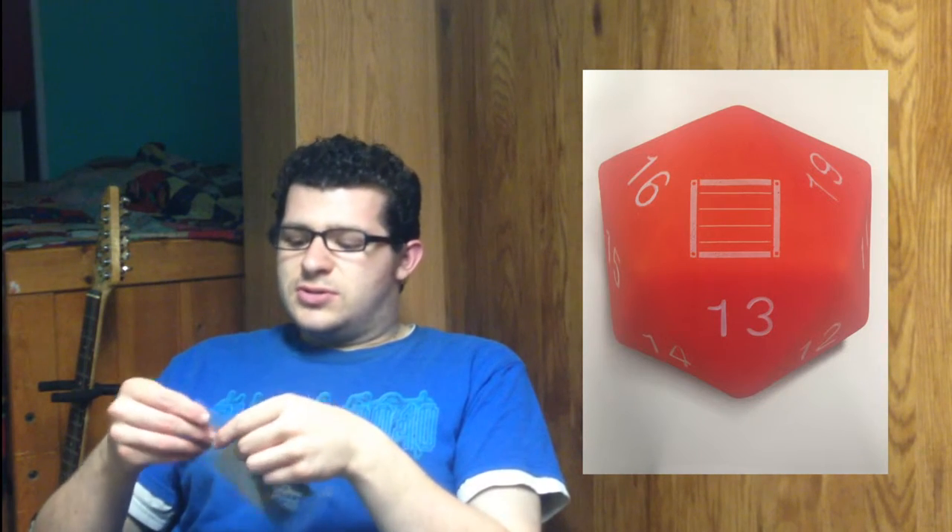It's very well sealed. Okay, so let's see if I can get it open. I think this is how you get it out. He definitely has this right well sealed. There we go. Okay, wow.